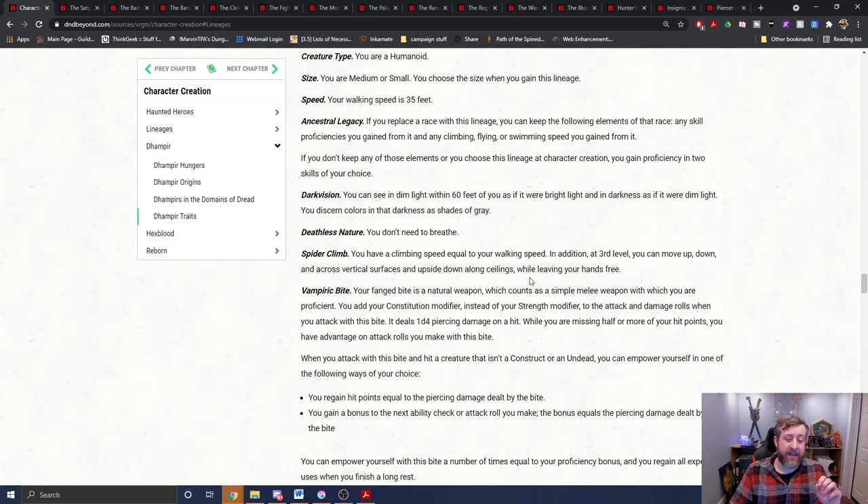The fact that it says you add your constitution modifier instead of strength is very important because normally we get these things and they say you can add — like the hexblade or the monk, for example, can use one thing instead of another, but you don't have to. This is you add it instead, period. It's not an option to replace it where you can use strength if you want. No, it only uses constitution.